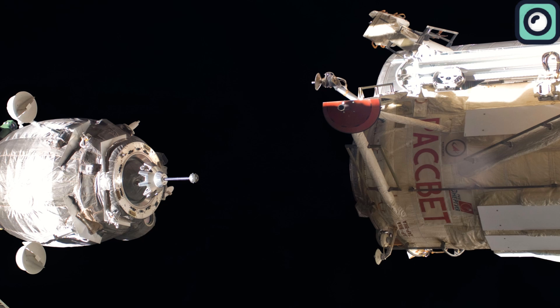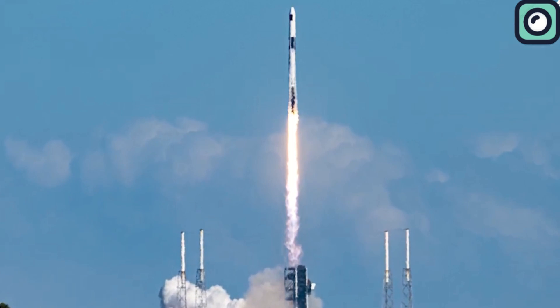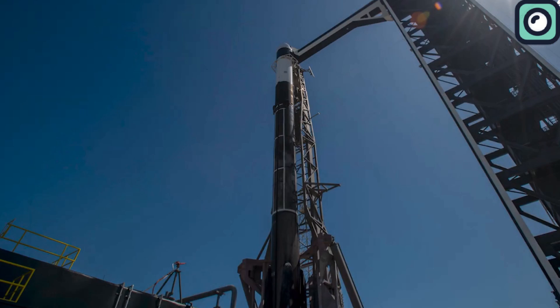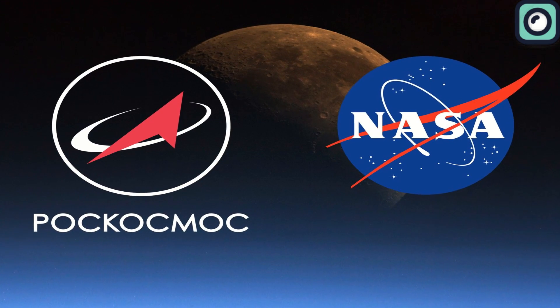It's interesting to see how SpaceX, a company that's only been around for a bit more than 20 years, can carry out missions smoothly while Roscosmos runs into issues. When SpaceX started, Roscosmos was already a major player in space, competing with NASA and having accomplished a lot over many years.